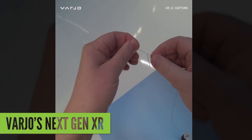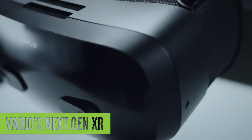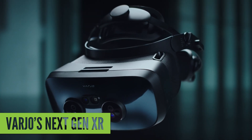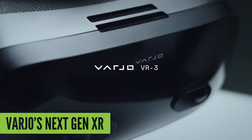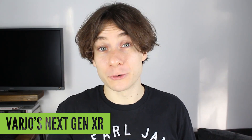Last but certainly not least, Vaio is dramatically reducing the price of its products with these new iterations. The XR3 will sell for $5,495, while the VR3 will sell for $3,195. Both prices also come with a year of the Vaio subscription, which offers software support and services. So that's pretty cheap if you're a company with a few spare grand lying around.